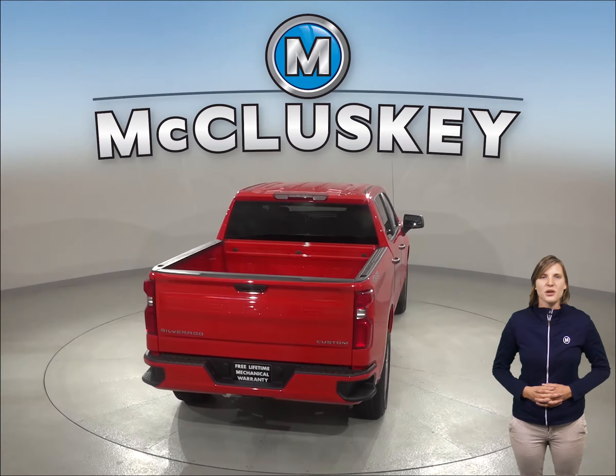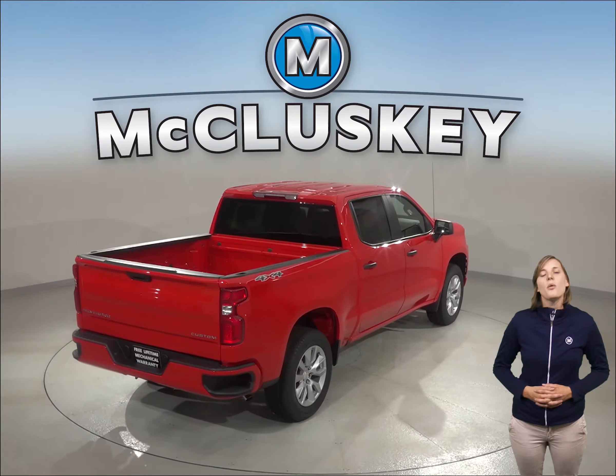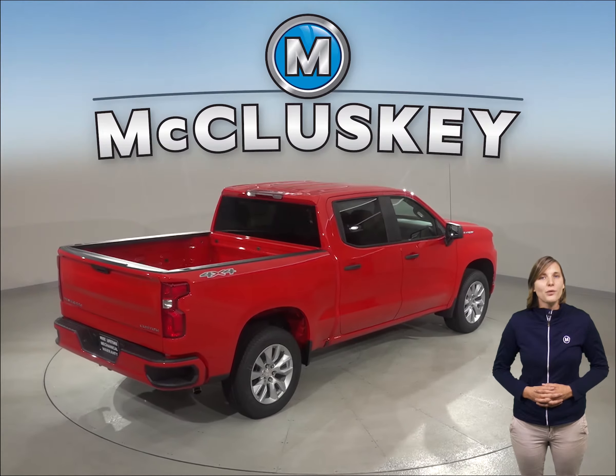When coming from 60 to 0 miles per hour, the Chevrolet Silverado LD stops at 127 feet, while the Toyota Tundra stops at 145 feet.